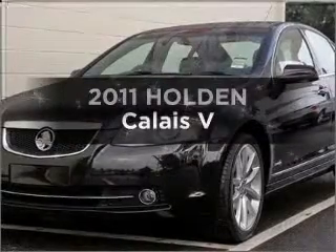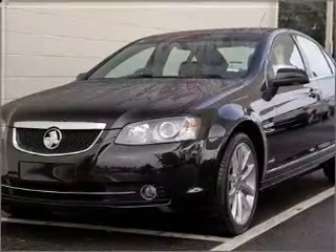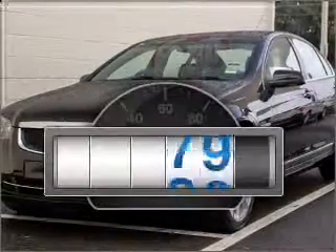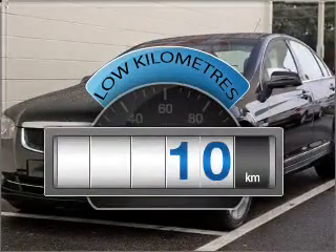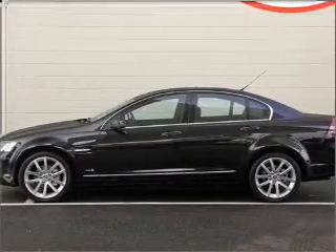Researching the market for a 2011 Holden Calais? This well-presented vehicle could be just right for you. A low odometer reading is a great benefit amongst many others with this vehicle, with a solid six-cylinder engine.